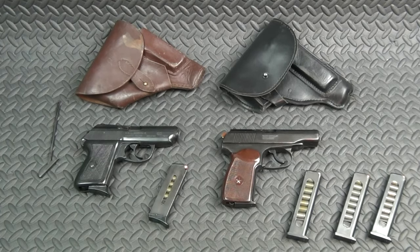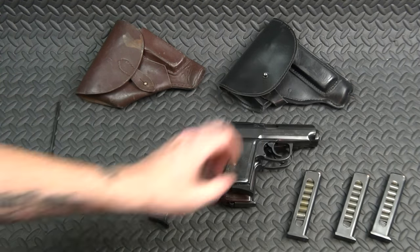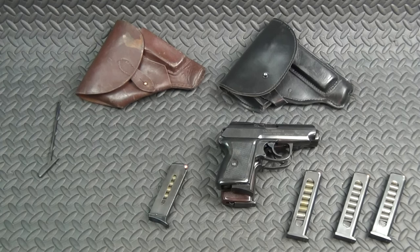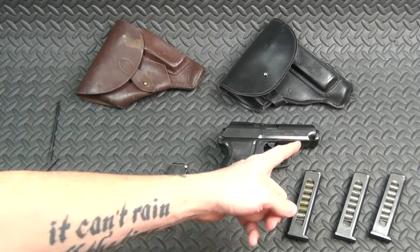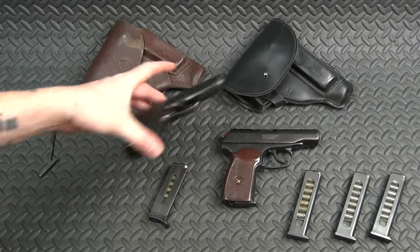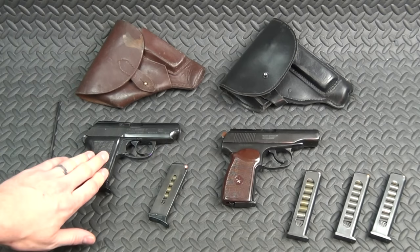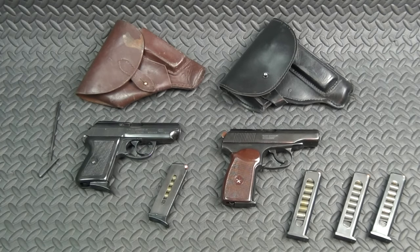Now let's talk about the differences. There aren't a lot, but they are significant — especially if you plan on using one of these as a defensive tool. First up is size: the P64 is considerably smaller, about a half inch shorter and a half inch narrower give or take, slightly thinner, and about five ounces lighter. So for carry, this is a little bit easier gun to have on you.